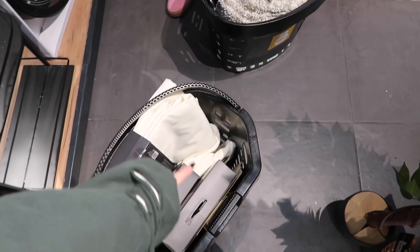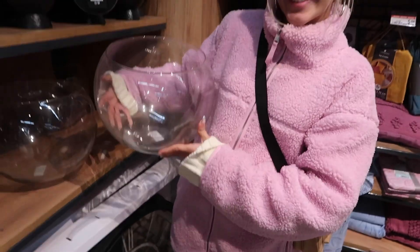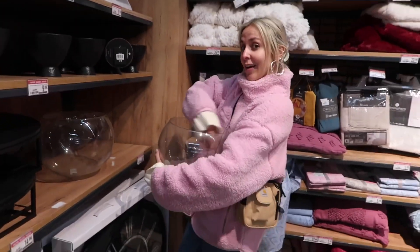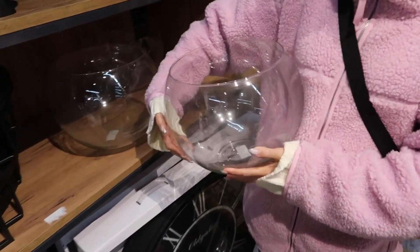We decided on cream curtains and a cream rug — it's very fluffy. And we found the ball dispenser — yay! The lucky draw theme of the week is going to be so exciting. We're almost there!